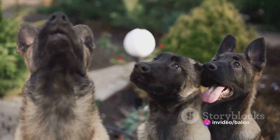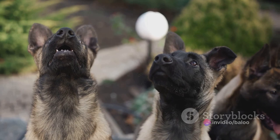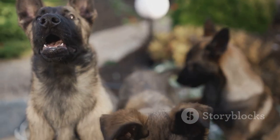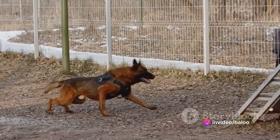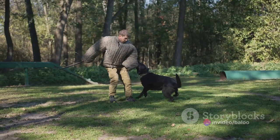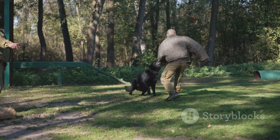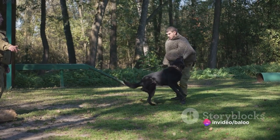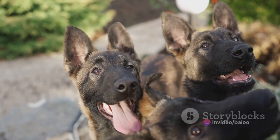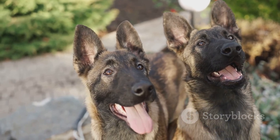Firstly, Gerberian Shepskys are highly intelligent. This trait, inherited from both their German Shepherd and Siberian Husky parents, makes them quick learners, adept at picking up new commands and tricks. Not only does this make training easier, but it also means they are great problem solvers, always eager to engage in brain-stimulating activities. Loyalty is another characteristic that shines brightly in the Gerberian Shepsky. They form deep, affectionate bonds with their families, often showing a devotion that is both touching and commendable. This loyalty also translates into a protective instinct — alert and vigilant, they make excellent watchdogs, always ready to defend their loved ones.